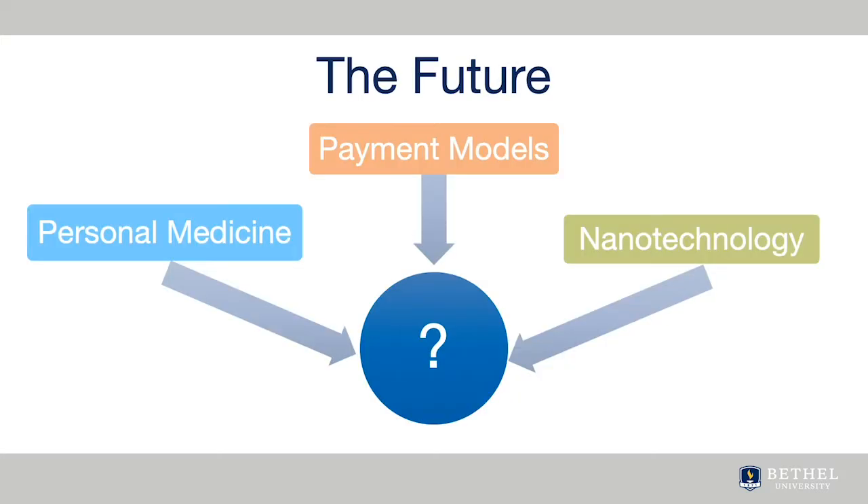Futurists are continually predicting what healthcare will be like in 5, 10, and more years. Technology and information systems will play an even bigger part in healthcare's future. Some of the possibilities might be greater interoperability of all EHRs, advancement in nanotechnology that creates wearable monitoring devices, and personalized medicine based on your genomic data.